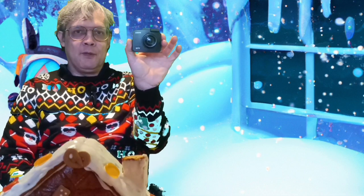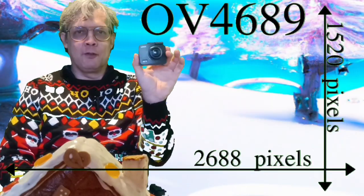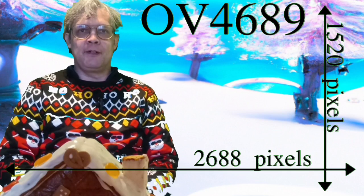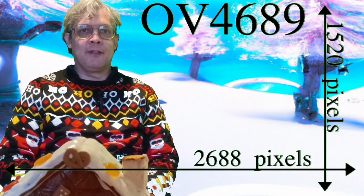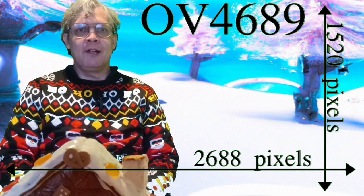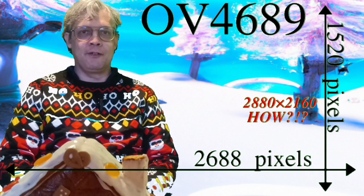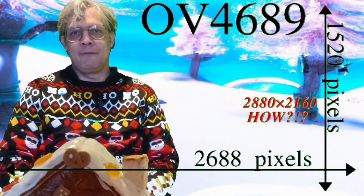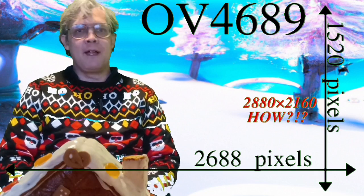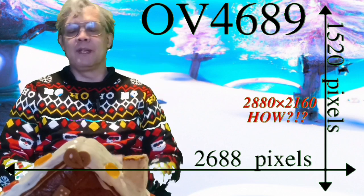This dash cam uses an OV4689 image sensor, which is about 10 years old. It offers a maximum image size of 2688 by 1520 — this is 4 megapixel, not 4K. While the largest image size the camera can record is 2880 by 2160, this isn't proper 4K and it's false. There's simply no way you're going to get 2,000 vertical pixels out of an image sensor that can manage 1,500.